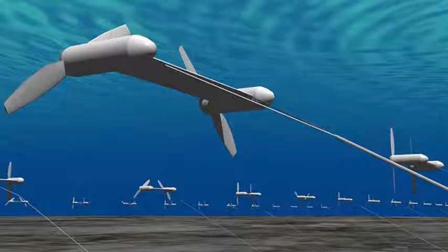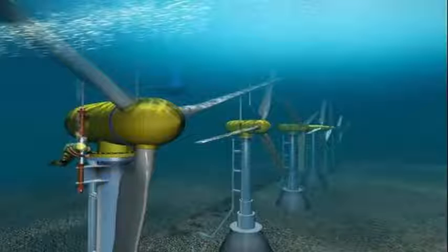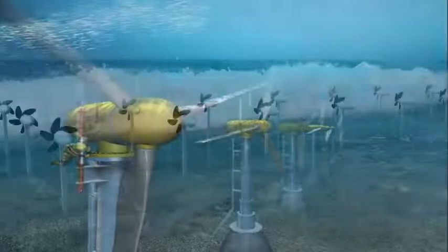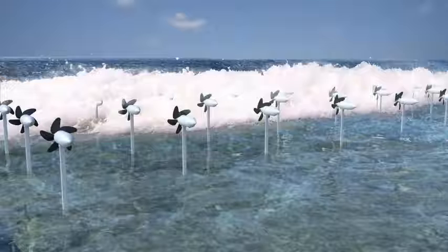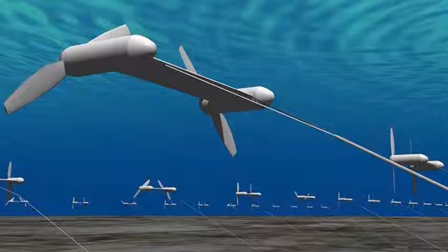OIST researchers also wanted an ocean power source that was cheaper and easier to maintain. Tetrapods are concrete structures somewhat like pyramids that are often placed along a shoreline to weaken the strength of incoming waves and protect the coast from erosion. About 30% of the coast in mainland Japan is covered with tetrapods and windbreaks.